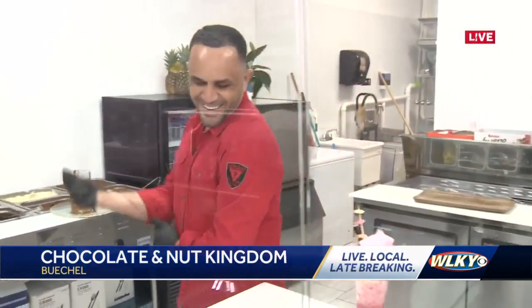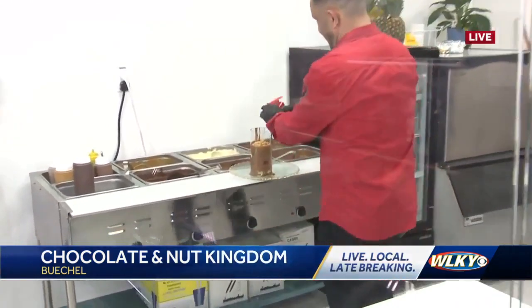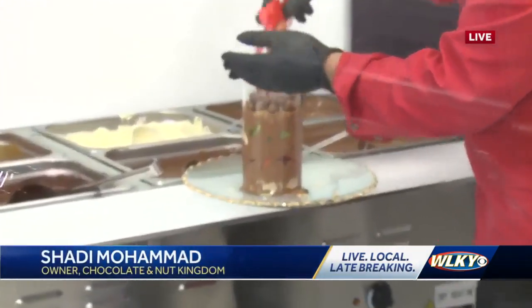Shadi, you are running around making all of these amazing creations. Which one do you want to start with first? Let's go ahead — the Milk Munch Towers. So this is a Milk Munch Tower. What all is in this thing?